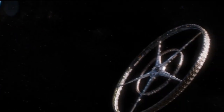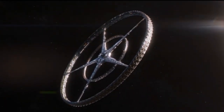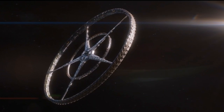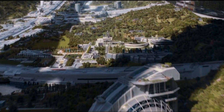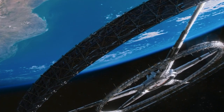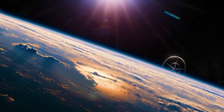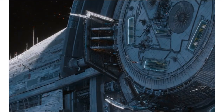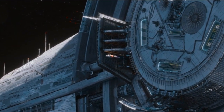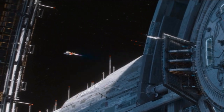In the 2013 blockbuster movie Elysium, we are introduced to a fictional space station of immense beauty — a luxurious wheel-shaped habitat floating in the heavens. Although it may seem out of this world, Elysium's design is backed by science and is actually very realistic.